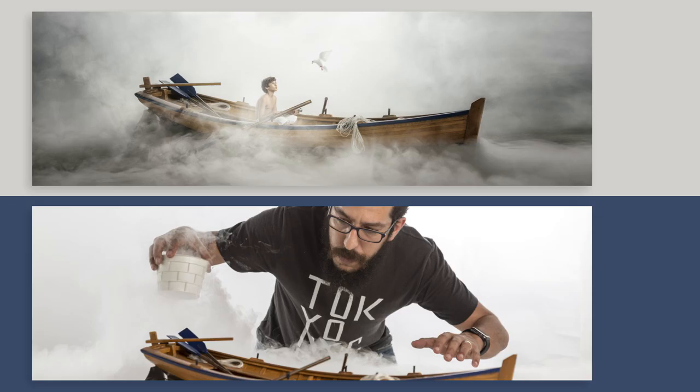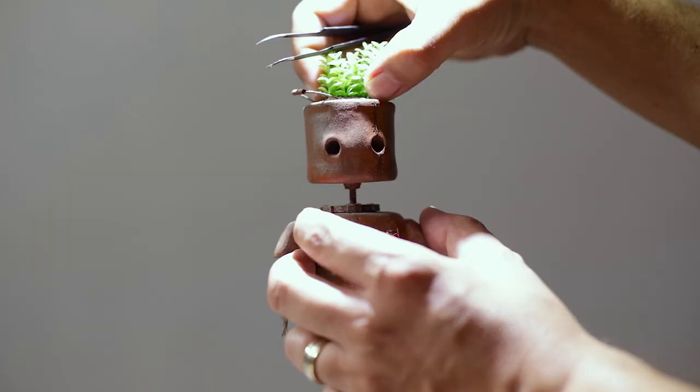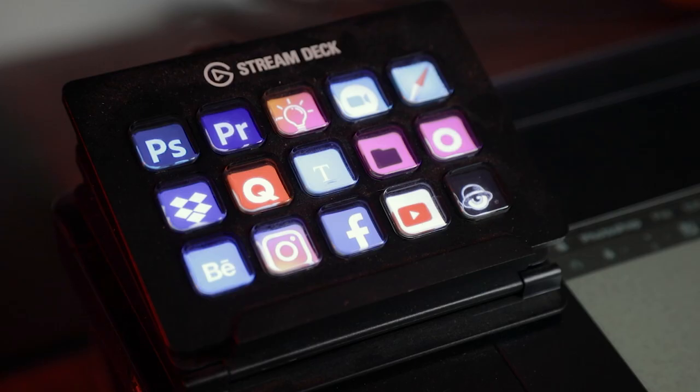My process is normally divided in three steps. The first one will be building the model, then I take photographs, and then I take those images into Photoshop.